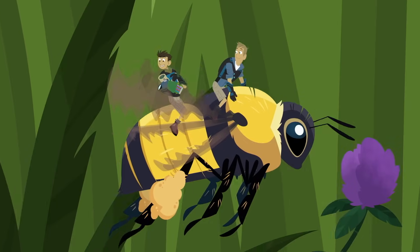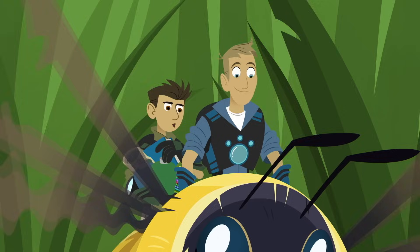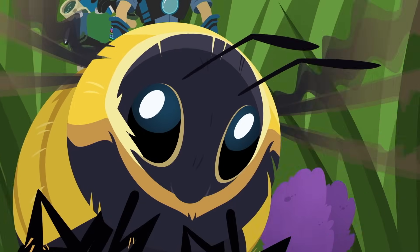Like all insects, the bumblebee has three main body parts. You've got the head, with the eyes, antenna, and mouth parts.